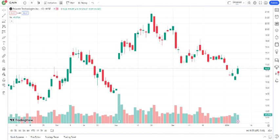Hey, everyone. Welcome back to Juan. Today we're diving into the fascinating world of Palantir Technologies Incorporated, a company at the forefront of data analytics and artificial intelligence.